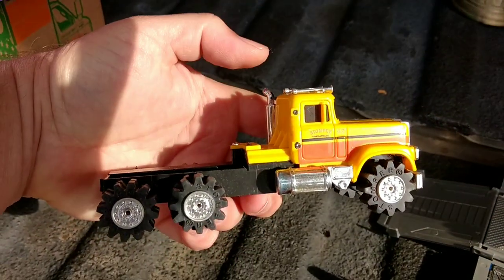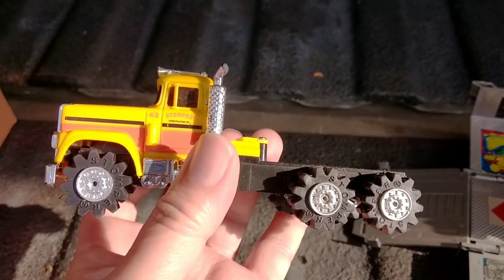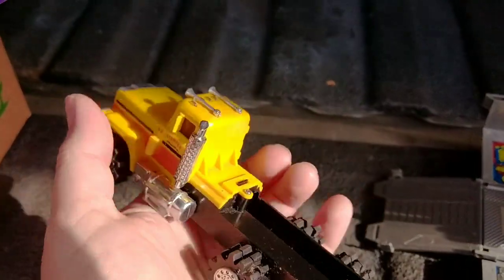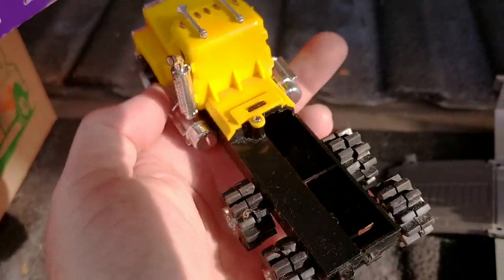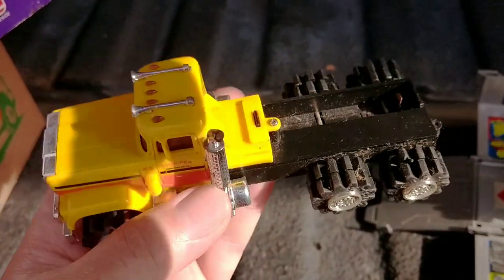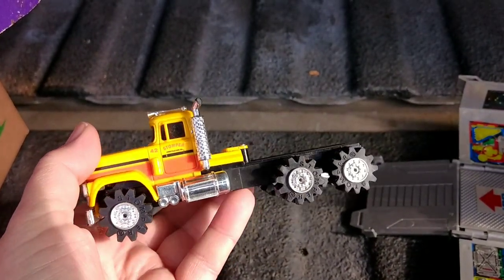I've also told you guys about Stompers — they're highly collectible, especially the larger ones. I did put some batteries in this and it is not running, unfortunately. But even in this condition it's probably worth $50. It is missing the battery cover, but I rarely come across the Road Kings.